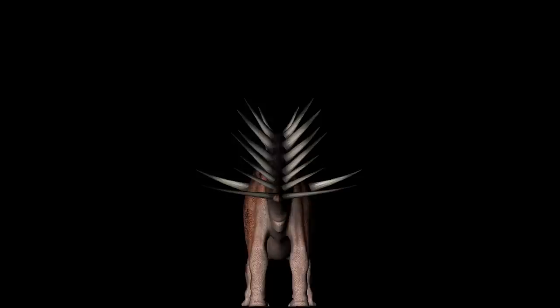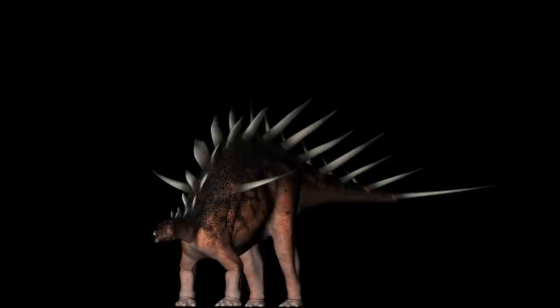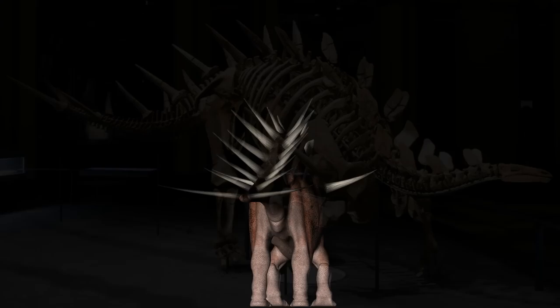Kentrosaurus walked on all four legs and had hoof-like claws on its toes. The forelimbs were robust and could take up to 10 to 15 percent of the body weight, whereas the hind limbs were straight and powerful, with massive muscles about twice the size of the forelegs, positioned on the back of the body higher up. This made the head and neck point downward along its spine, bringing them closer to the earth. The skull was long, narrow, and relatively small considering Kentrosaurus was a large dinosaur.